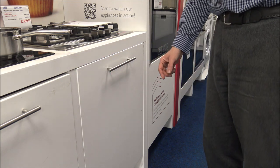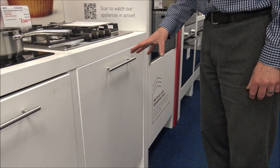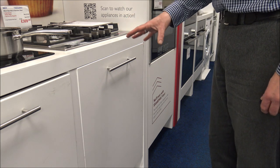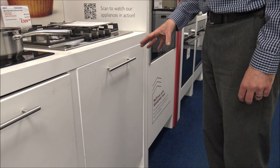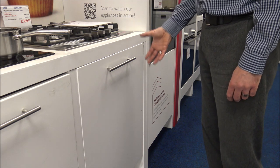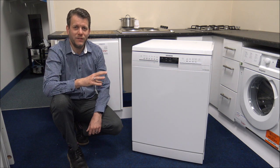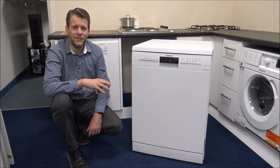Semi-integrated dishwashers are not as popular now and some manufacturers are starting to phase them out. The main advantage of integrated dishwashers is that you get to cover the whole dishwasher and don't have to see it. The main disadvantage, whether semi or fully integrated, is the installation cost — it normally costs a bit more to install. Once you've decided between fully integrated, semi-integrated, or freestanding, you're on to number two: the size of the dishwasher.